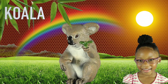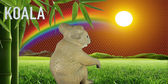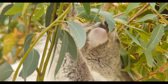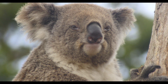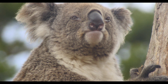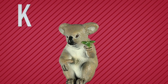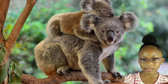Koala. Whoa, the koala is eating leaves from the tree. He looks a little sleepy. K is for koala. Bye-bye koala.